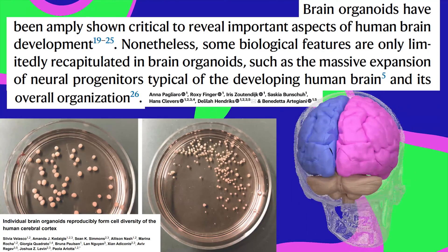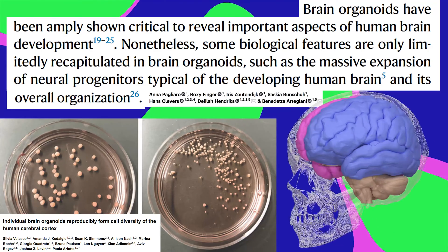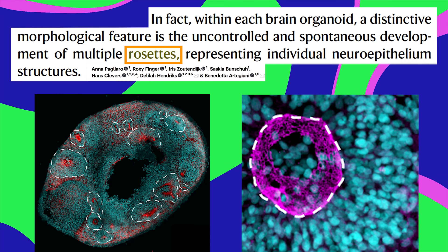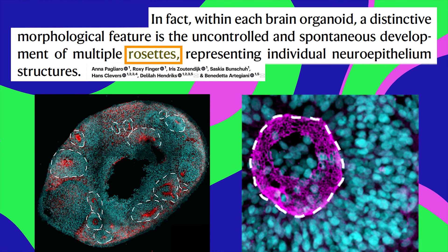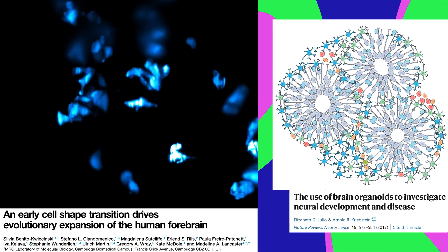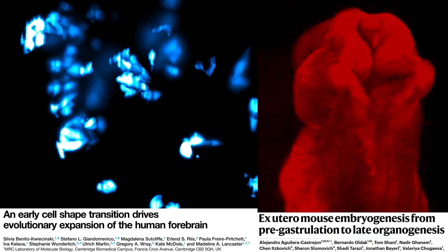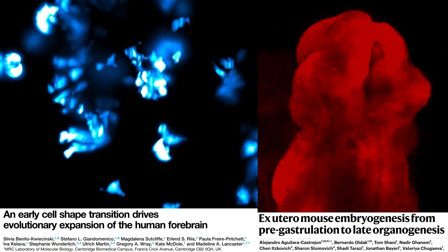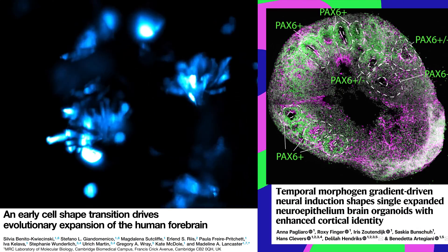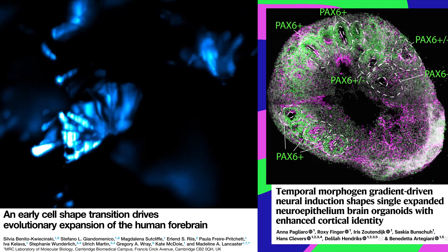So far, these organoids have not only been tiny and missing key features of brain organization, they also grow a bunch of these structures called neural rosettes, which you don't see in normal healthy brains. Growing these radial structures is an impressive display of self-organization. But in a lab environment, these structures form haphazardly, which makes it harder to predict what they'll look like and replicate the research.